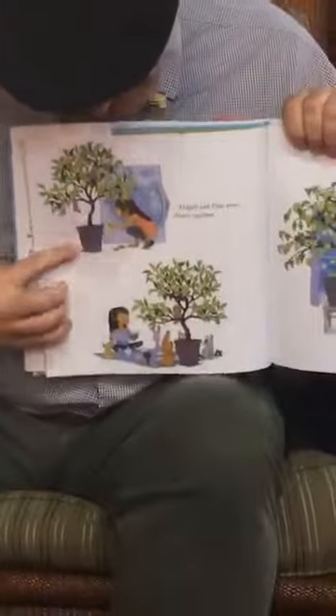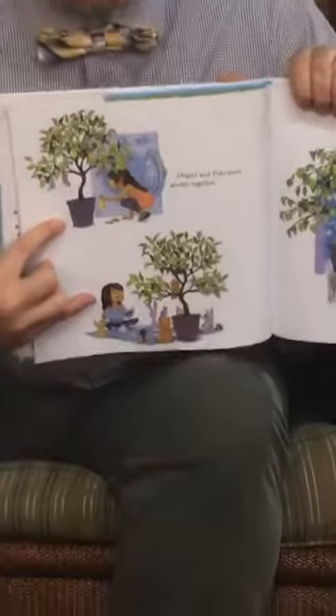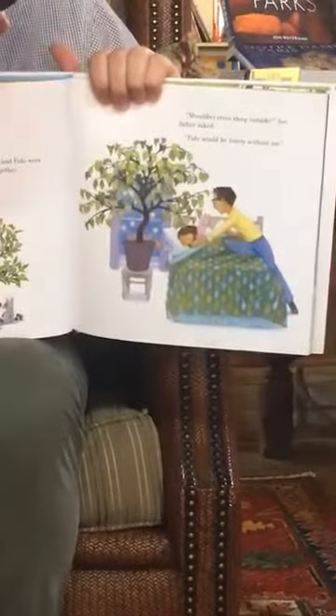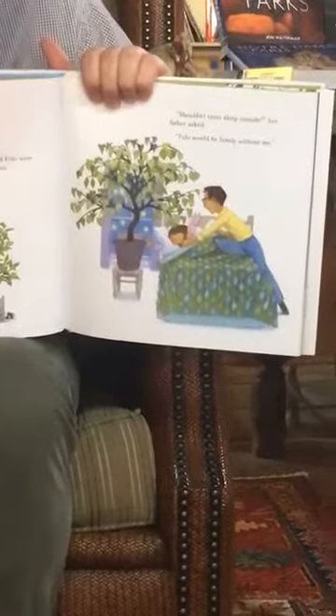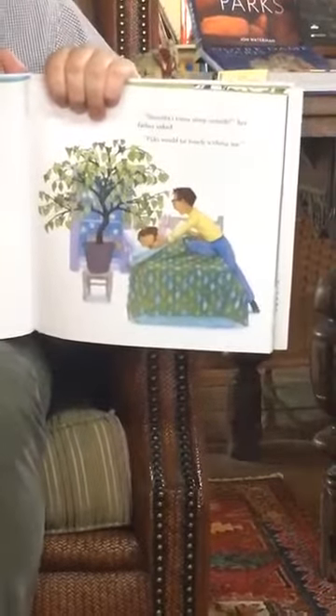Abigail and Fido were always together. Here they are — they're doing some laundry, looks like they're having a little party with all her stuffed animals. Shouldn't trees sleep outside? her father asked. Fido would be lonely without me. So she even sleeps with the tree next to her bed. Abigail took good care of Fido — she watered him, sang to him. See, you can even sing to a tree, you can talk to them.